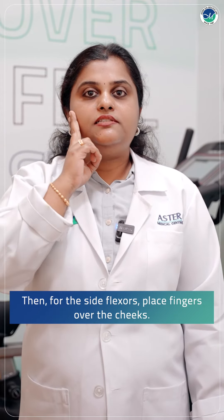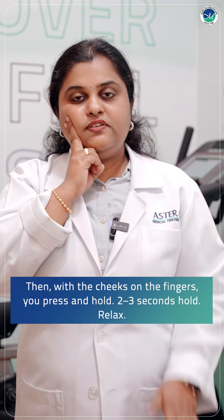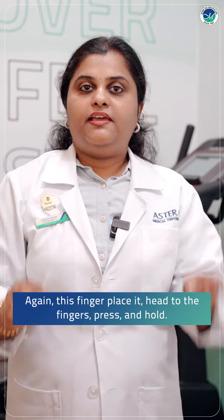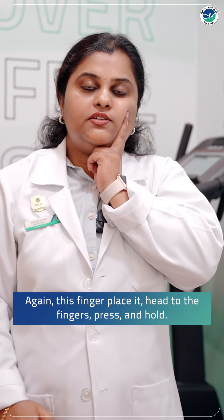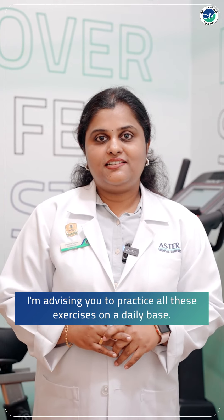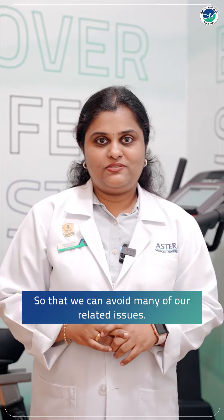Then for the side flexors, place 2 fingers over the cheeks. Press your cheeks onto the fingers and hold for 2, 3 seconds. Relax. Then do the same on the other side — press and hold, 2, 3 seconds. I am advising you to practice all these exercises on a daily basis so that we can avoid many of our neck-related issues.